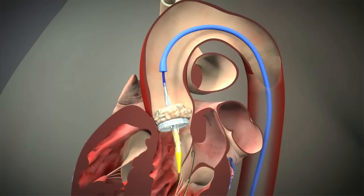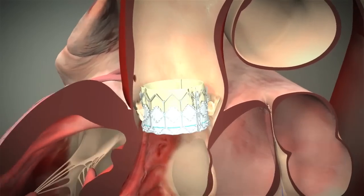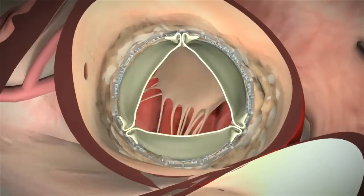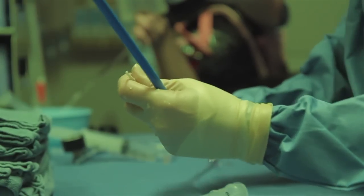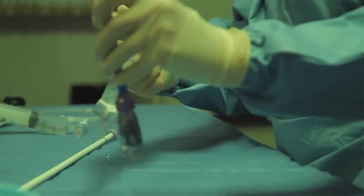TAVR also includes treatment of blocked aortic valves from other access points within the body. If your femoral arteries or groin arteries are too small, we can access it through small incisions between the ribs or in the breastbone, or even through arteries up in the upper body near the armpit area.